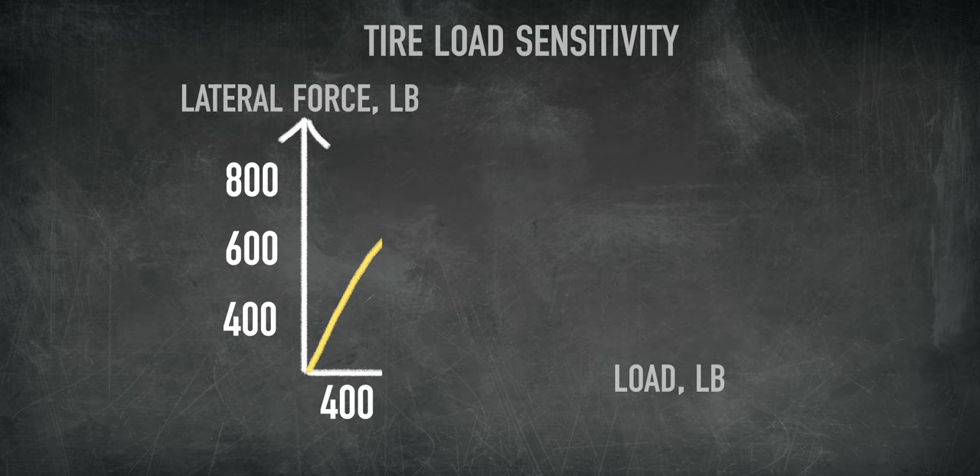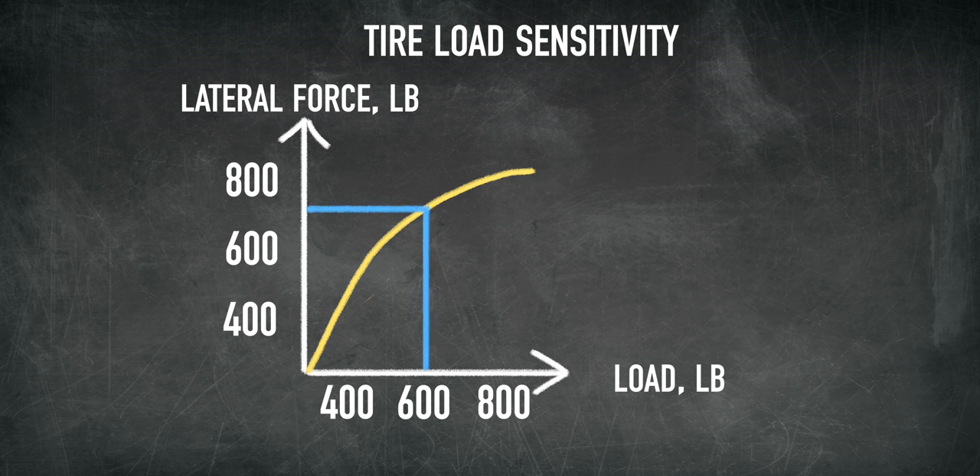Now some of you might say: wouldn't the tires be able to handle more lateral force with more vertical load? Yes they would, but at a diminishing rate. This is commonly referred to as tire load sensitivity.